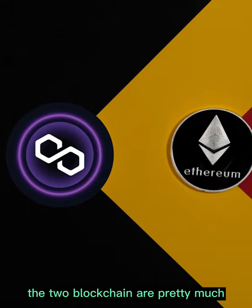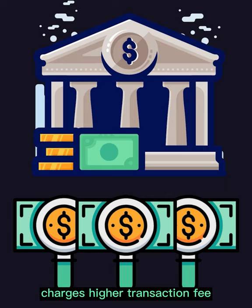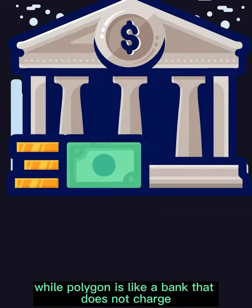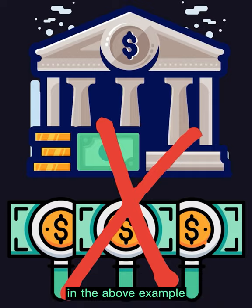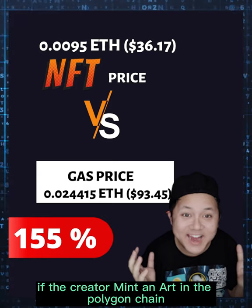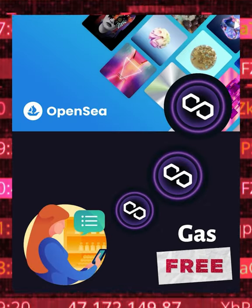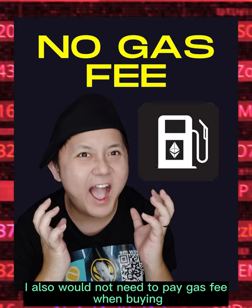The two blockchains are pretty much like two separate banks. Ethereum is a bank that charges higher transaction fees, while Polygon is like a bank that does not charge. In the above example, if the creator mints art on the Polygon chain, they will not have to pay a gas fee while minting, and I also would not need to pay a gas fee when buying.